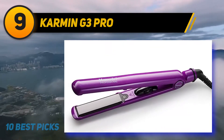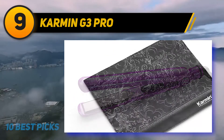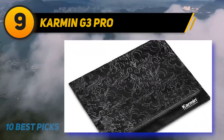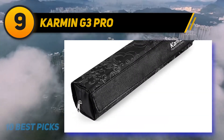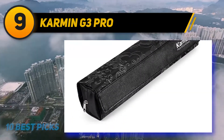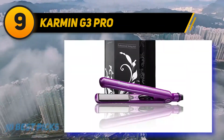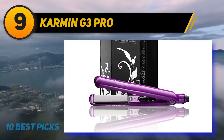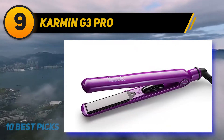There are a wide range of temperature settings from 250 degrees to 460 degrees Fahrenheit. While the high temperature options make this straightener ideal for other hair types too, if you do have fine hair you'll want to keep this in the lower temperature range. The Carmen G3 has an automatic sleep mode, so it will shut off after 1 hour, and comes with a heatproof mat carrying case combo.